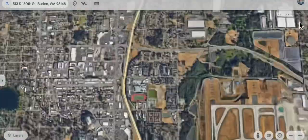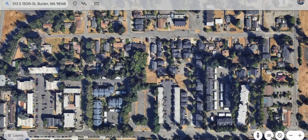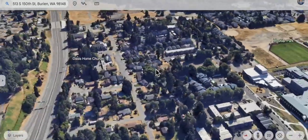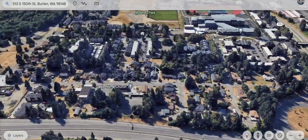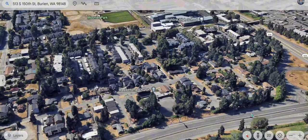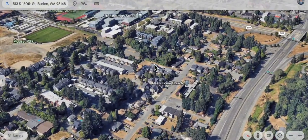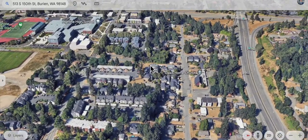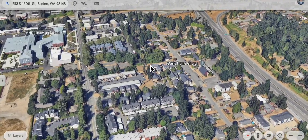Attention investors and buyers — take a look at this home with a double lot located not far from the airport in Burien, Washington. The highway is far away enough to where it's quiet, but close enough for commuting purposes. There is a lot of multi-family housing next to it.